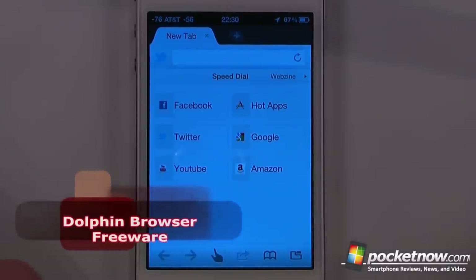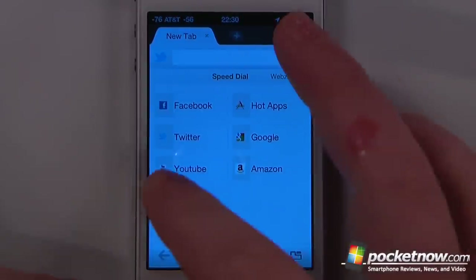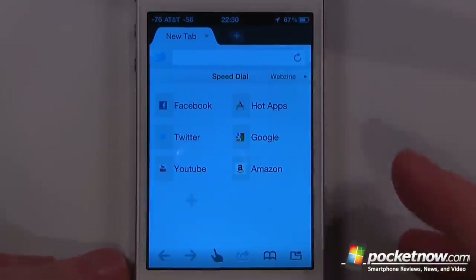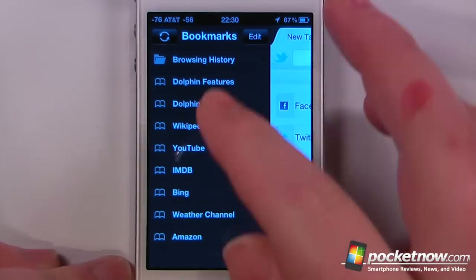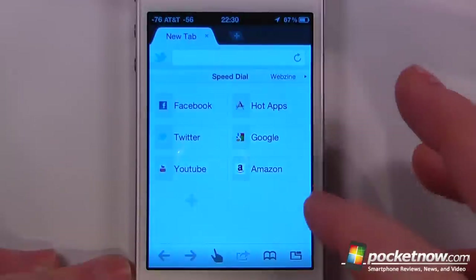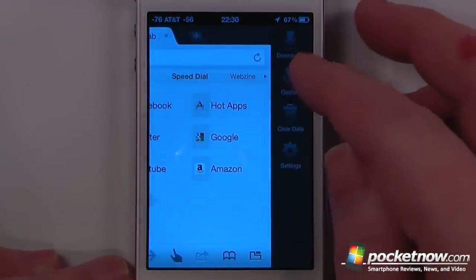Dolphin Browser is a free application available in the App Store that allows you to browse the internet on your iOS device without having to use Safari. Here we have some other features available. If we slide to the left, we can view all of our bookmarks and add other things. Slide back, we can slide to the right to view our downloads and change our gestures.